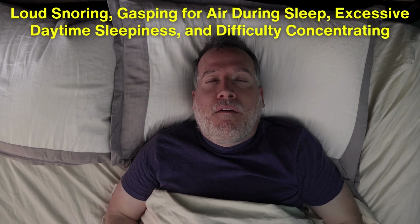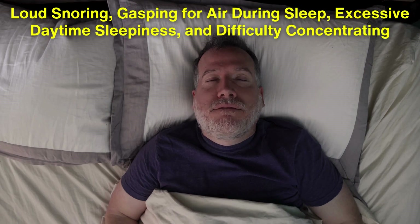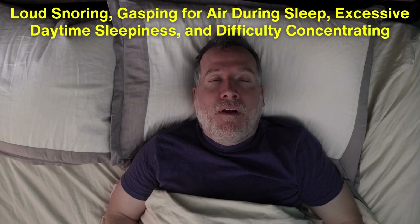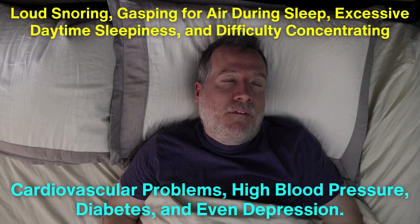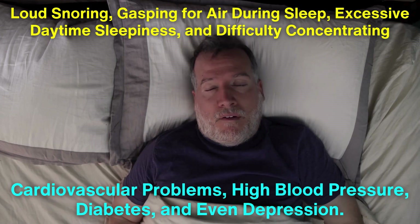Symptoms often include loud snoring, gasping for air during sleep, excessive daytime sleepiness, and difficulty concentrating. Long-term, untreated sleep apnea can lead to serious health issues like cardiovascular problems, high blood pressure, diabetes, and even depression.